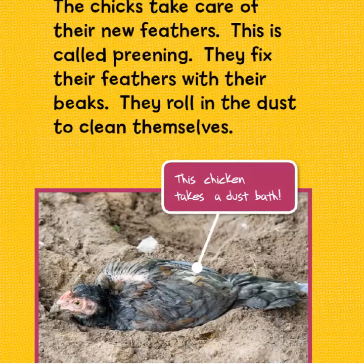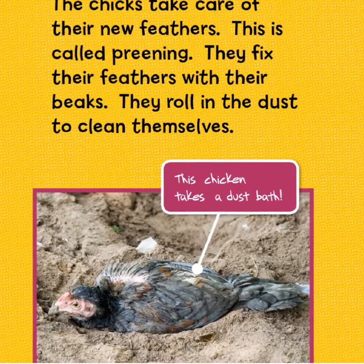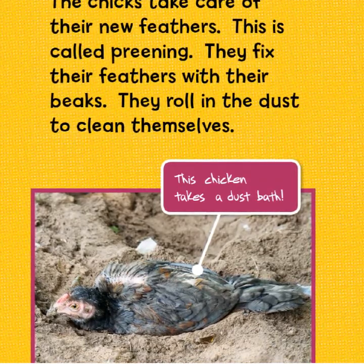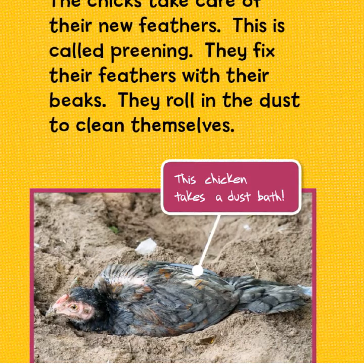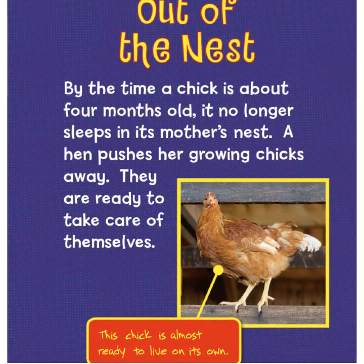The chicks take care of their new feathers — this is called preening. They fix their feathers with their beaks and roll in the dust to clean themselves. This chicken takes a dust bath.